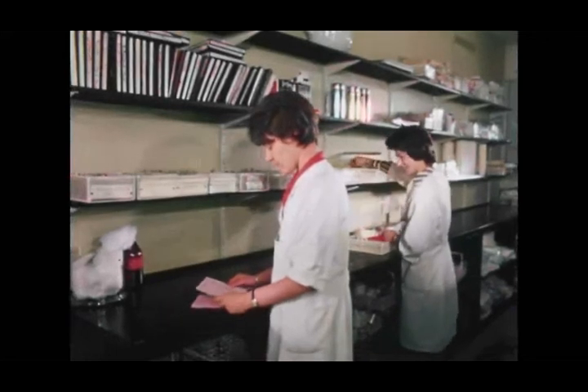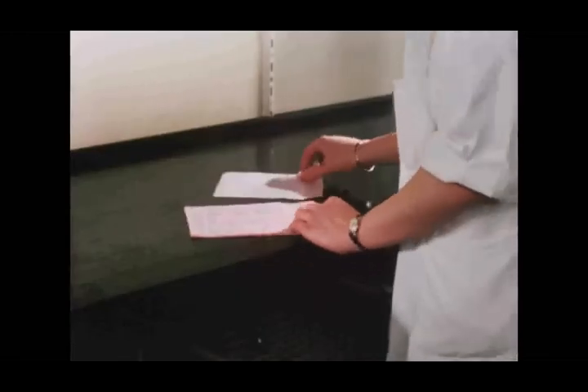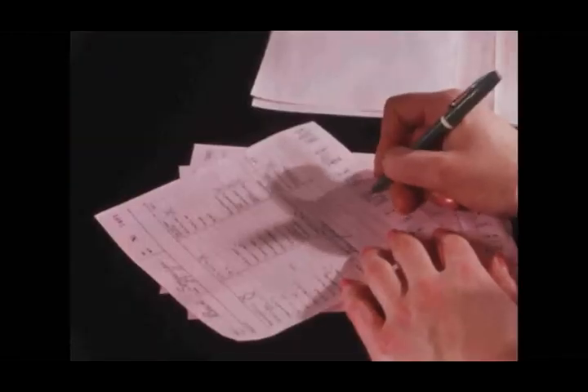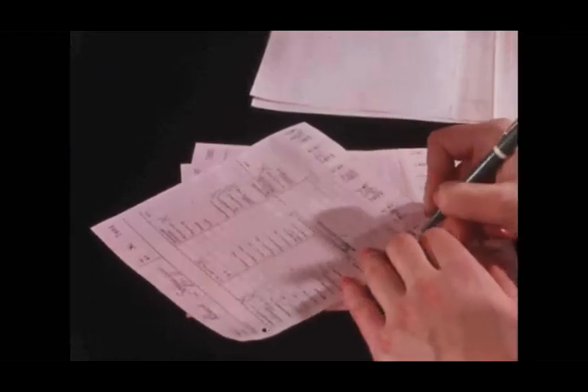Blood sampling is done by the laboratory technicians in the morning. The requisition slips are arranged according to ward and the technician studies the slips to see which samples are required.